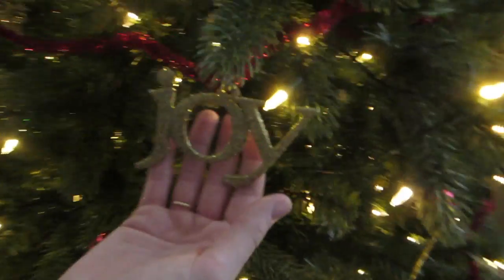One, two — five joys and five snowflakes and then like ten jingle bells.